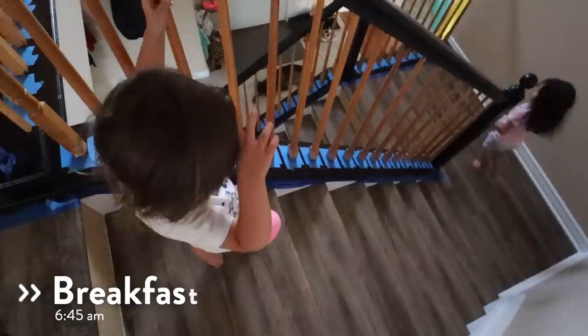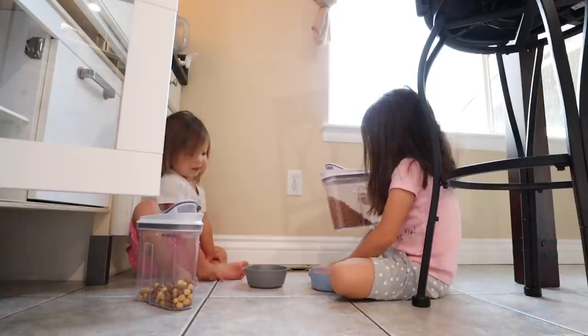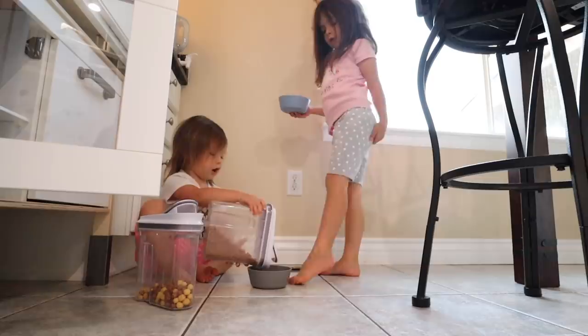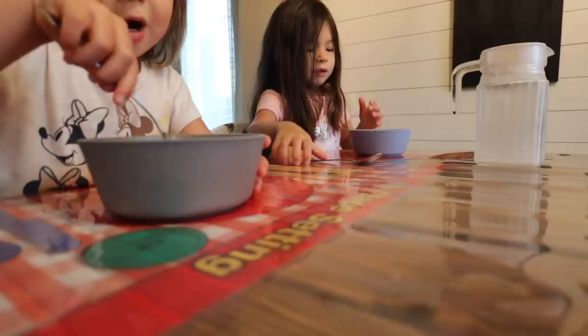Usually by about 6:45, we are ready to head downstairs and have breakfast together. The girls really enjoy the independence of being able to choose and serve themselves their own breakfast each morning. I like to have a couple of options at their level that they can easily access, like a little cereal station with small containers they can open and close on their own, right next to all of their utensils, dishes, and everything they need. They also have access to the lower part of the refrigerator where they can get milk, fruit, yogurt, or anything of that nature.